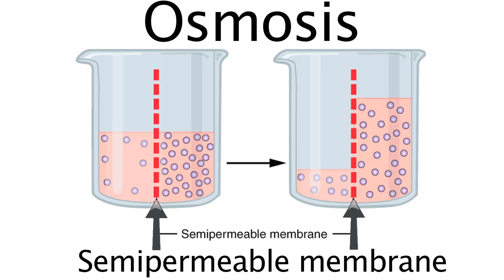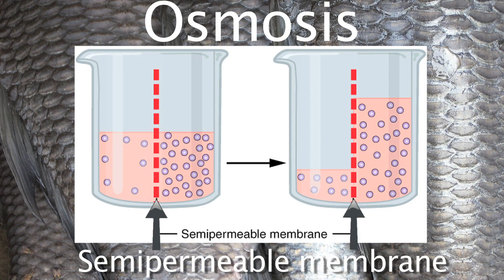Osmosis is defined as the net movement of water molecules through a semi-permeable membrane. In the case of the fish, the membrane is its skin and the environment is the water.